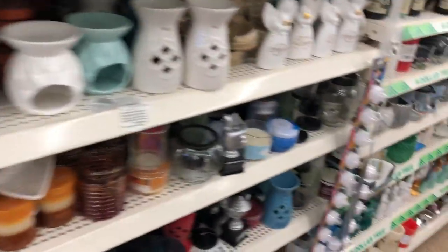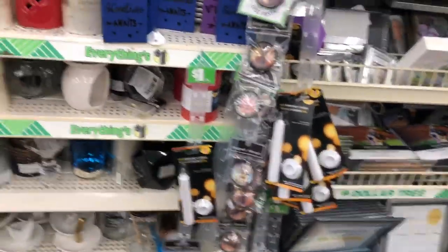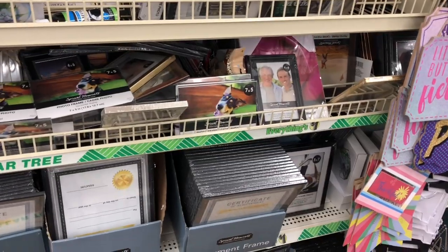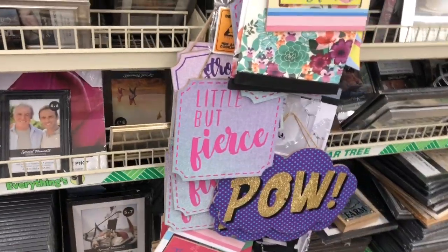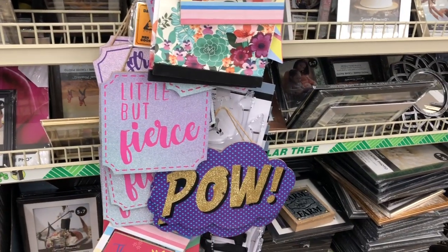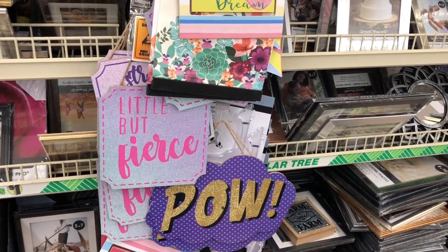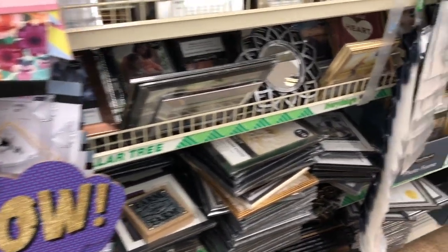I think that is everything new that I see at this Dollar Tree. I hope you guys are having a fabulous, blessed day. Thank you so much for taking the time to watch my videos — if you like these videos, please like and subscribe so you never miss an episode. Don't forget to enter for that Dollar Tree gift card — I'll link that at the end of this video. And don't forget to stop by Sway's channel and tell him I sent you. Thank you so much for watching — bye!